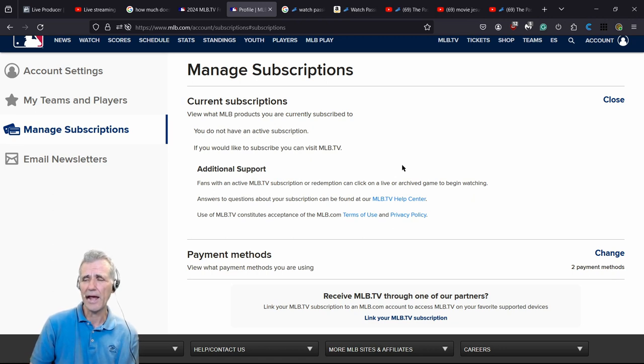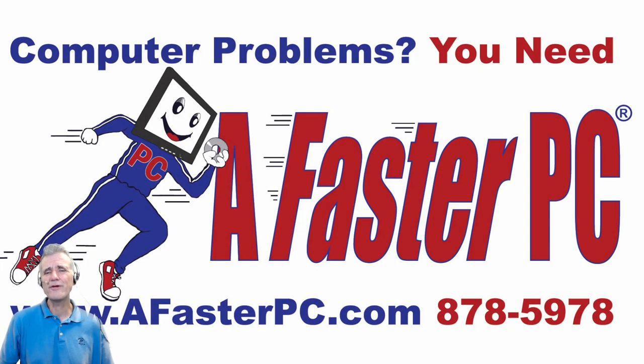You can select either a monthly or annual plan. The monthly plan is useful if you only care about MLB at the end of the year during the playoffs. Some friends have even signed up for a trial of a major streaming package just to watch games that way. And of course, if games are broadcast on live TV you can get them over a digital antenna — that's another option toward the end of the year.